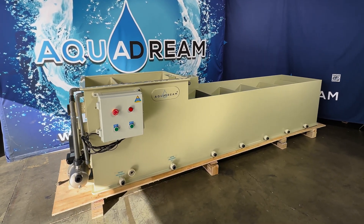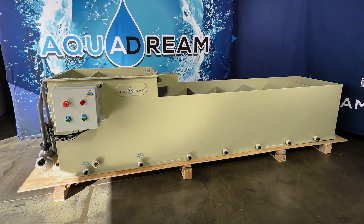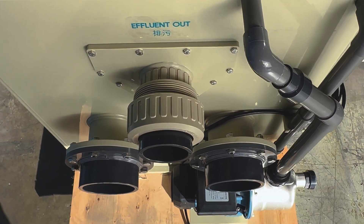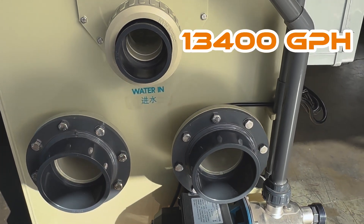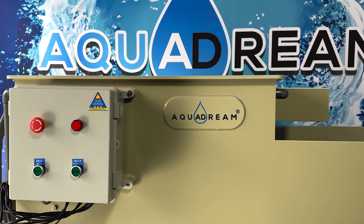Introducing our advanced Koi Pond Drum Filtration System, engineered for peak performance in maintaining a crystal clear pond. This system filters up to 13,400 gallons of water per hour, making it ideal for ponds of various sizes, ensuring a healthy and vibrant aquatic environment.